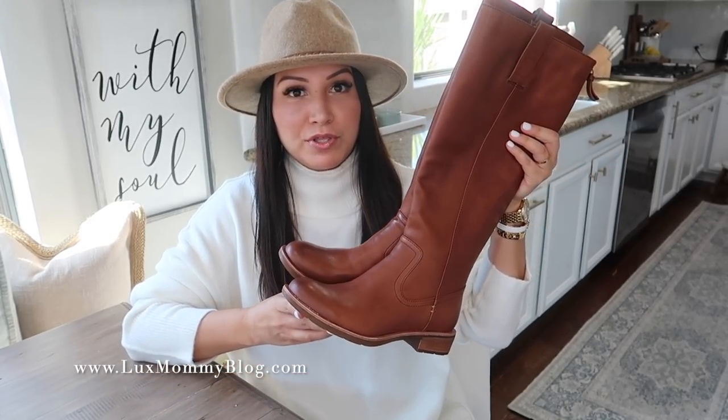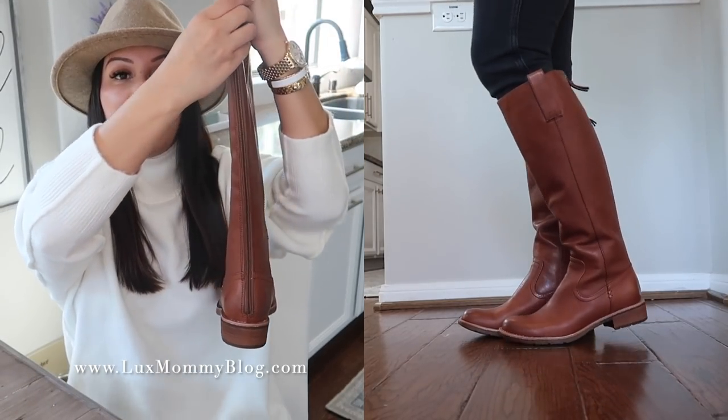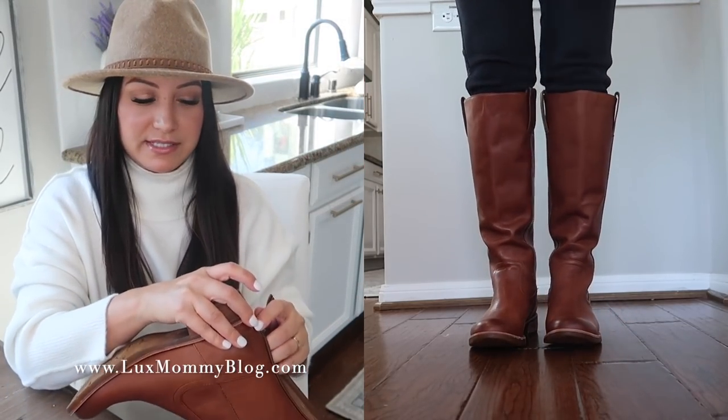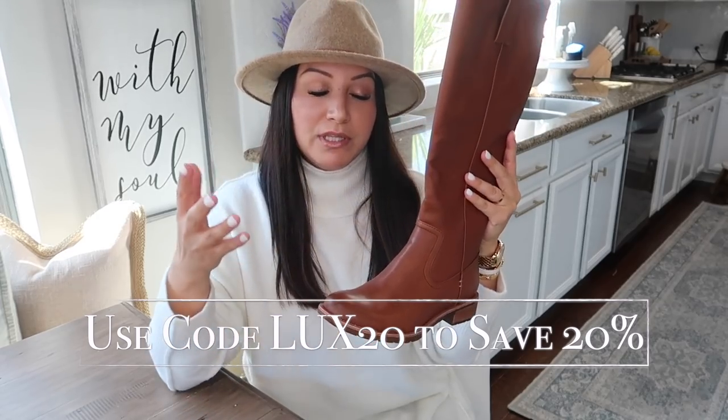Last but not least for boots is the Soft Samantha. If you're looking for a casual knee-high riding-style boot, this is perfect. They are Italian leather or suede — I went with the cognac color. I love the back zipper; it looks so clean and makes it really easy to get on and off. I went up half a size, so these are a seven. A riding boot is definitely a closet basic for fall and winter — classic, timeless, and comfortable. These come in three different colors, and I have that coupon code to save you a little money.